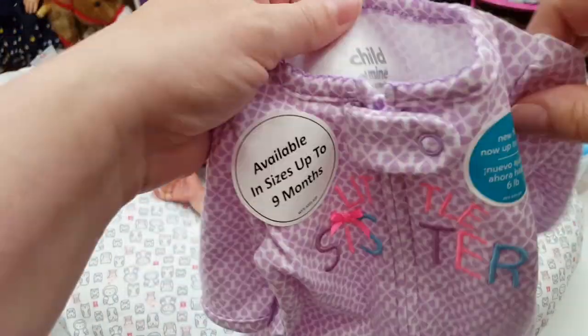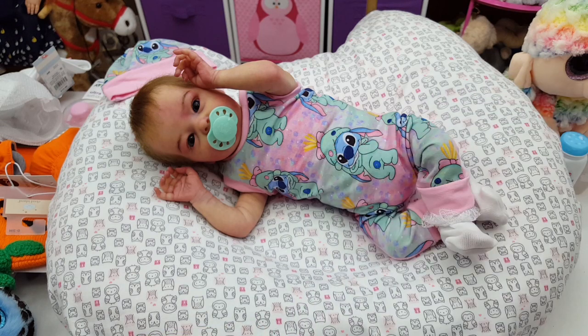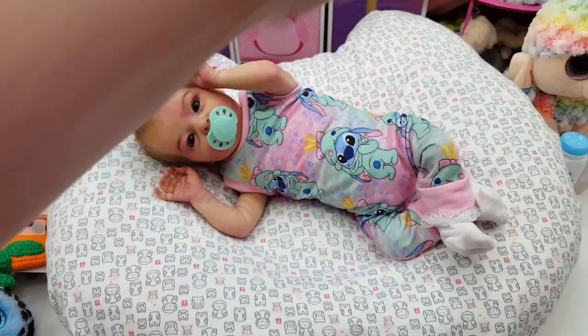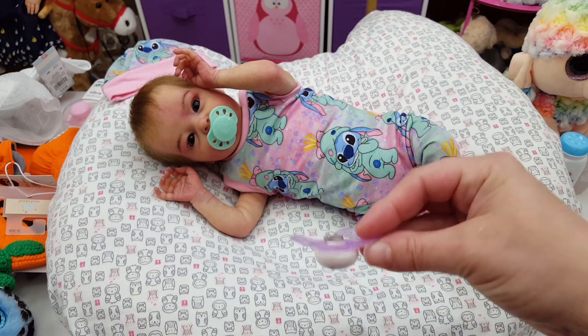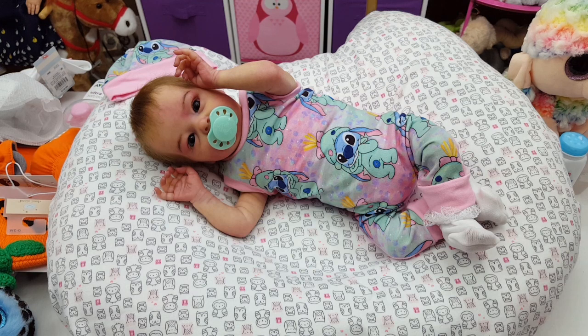This is a Child of Mine Carter's sleeper and it's preemie size. I think this might actually be a little smaller than their usual preemie — I held it up to some of the other ones. Tink is just a little bit tiny. I thought I would put a little onesie underneath because it matches, and I got some little socks. Her feet are super tiny so I don't have too huge of a selection for her.